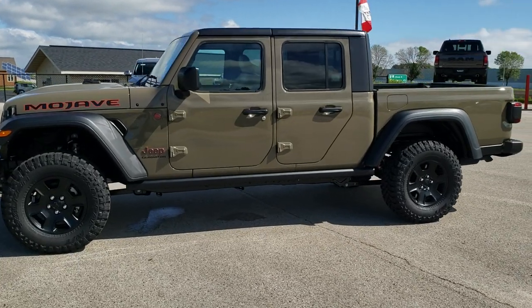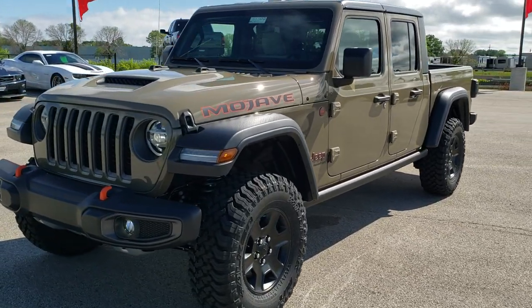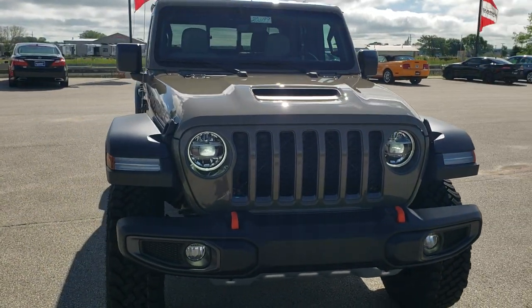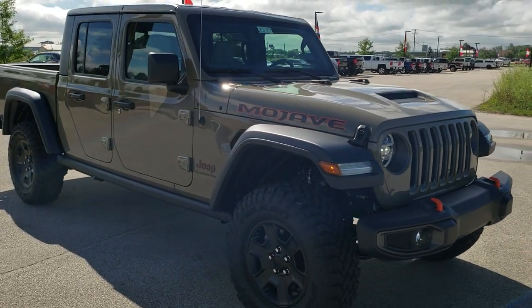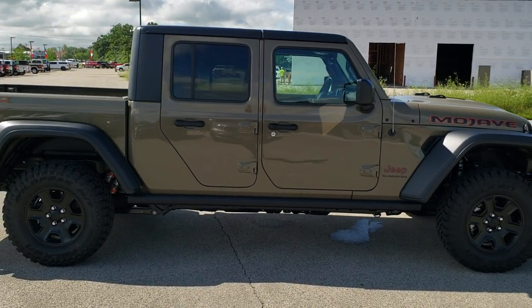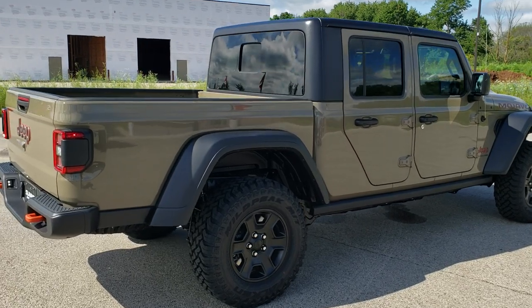This is Brett with Summit Auto in Fond du Lac, Wisconsin, your new and used Jeep and Jeep Gladiator headquarters. Today I'm going to be going over the all-new 2020 Jeep Gladiator Mojave edition and everything that it brings. This one is a desert rated vehicle and we're going to go over all the stuff that makes it desert rated, as well as check out the interior and everything this vehicle has to offer.